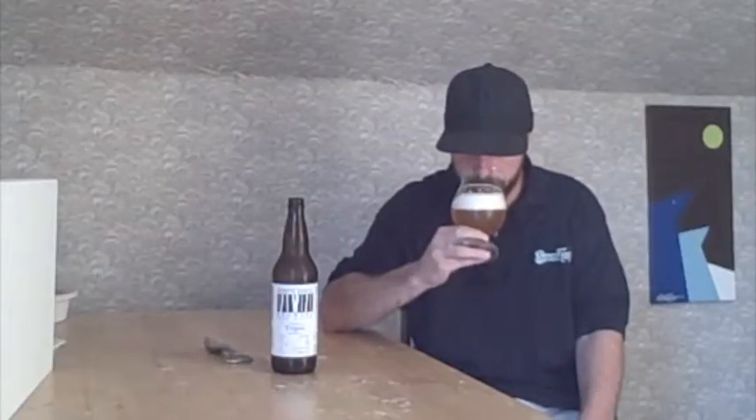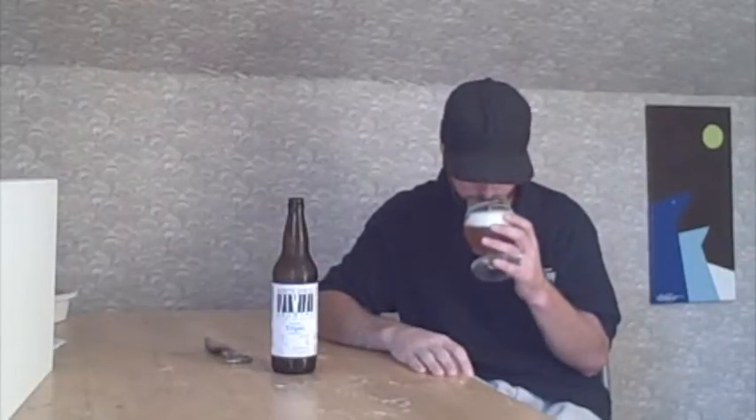The first thing I'm noticing right now is just those big Belgian esters you get from the yeast. It's definitely not very spicy — you're not getting those stronger spicier Belgian notes. There's a little bit of the oak character coming through on the nose.